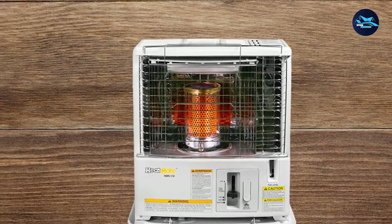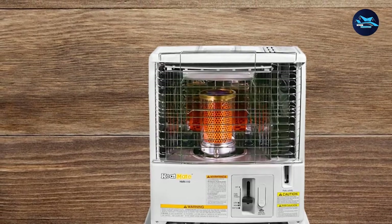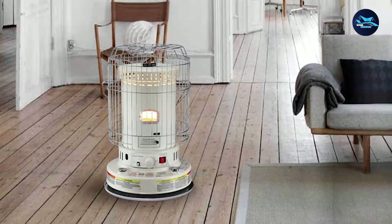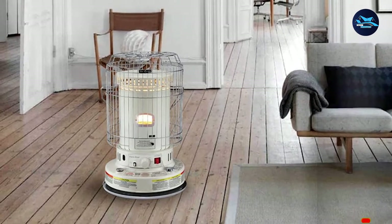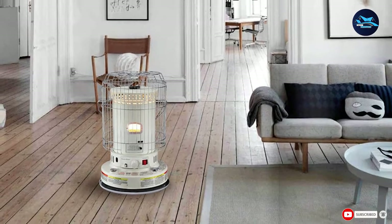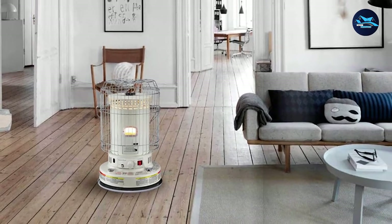Even operating the heater is a no-brainer. The automatic push-up ignition plus the EZ Flame Adjuster will help you get the most out of it with little effort. It also comes with an automatic off switch for safety and a set of protective grills that prevents you from getting too close. It's one of the best kerosene heaters.